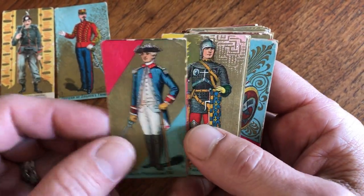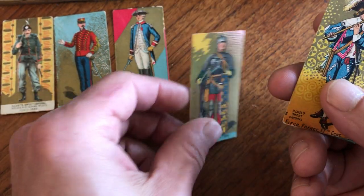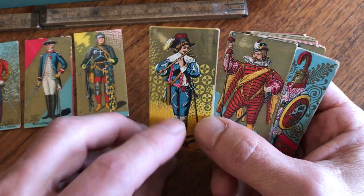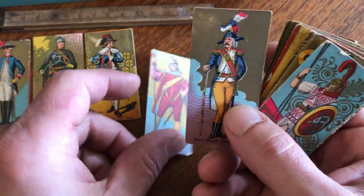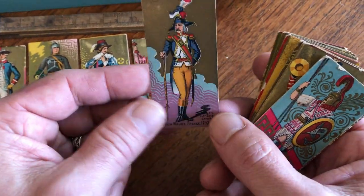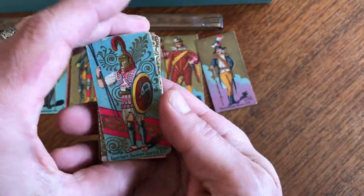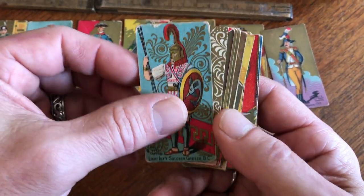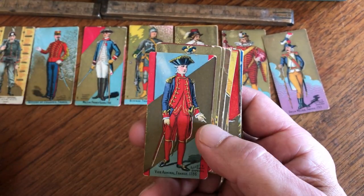Note the background on all these cards as we go through them. Many, if not most of them, have gold reflective ink as well as what's almost an Art Nouveau pattern behind them. They're just very, very nice graphic images. Look at that background on that Greek soldier card — this one here is fantastic. There's another Greek soldier.